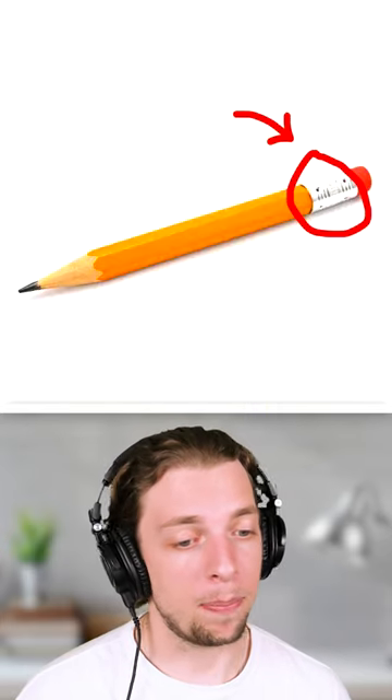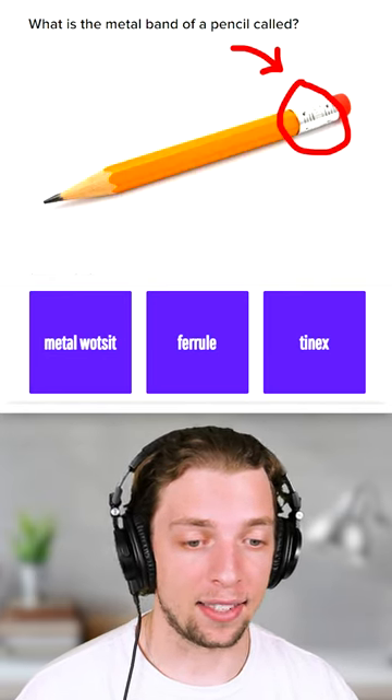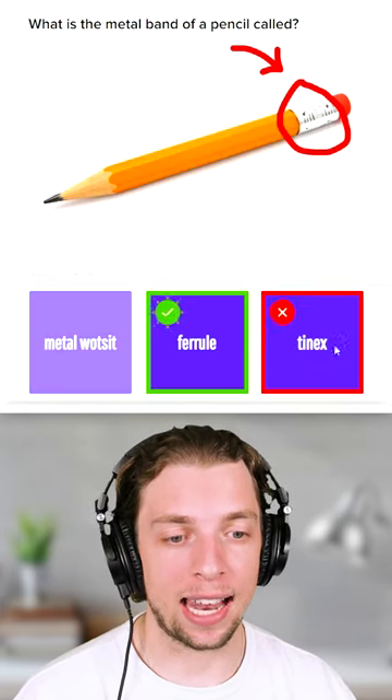I haven't used a pencil in a while, but there's apparently a name for the metal bit, and I have no idea. Ferrule, or Tinex? I'm gonna go with Tinex, because it sounds metallic. That's wrong.